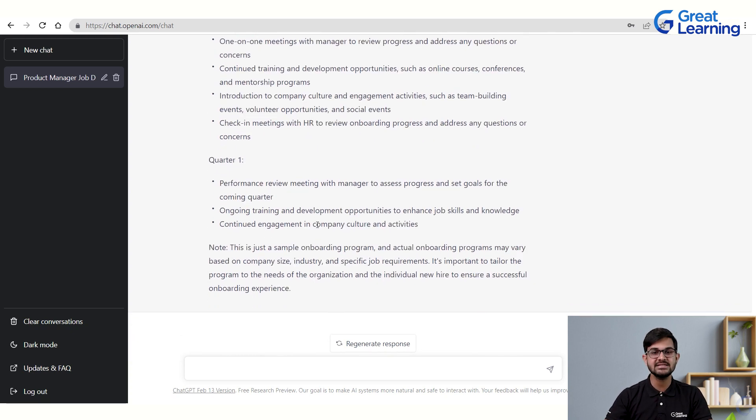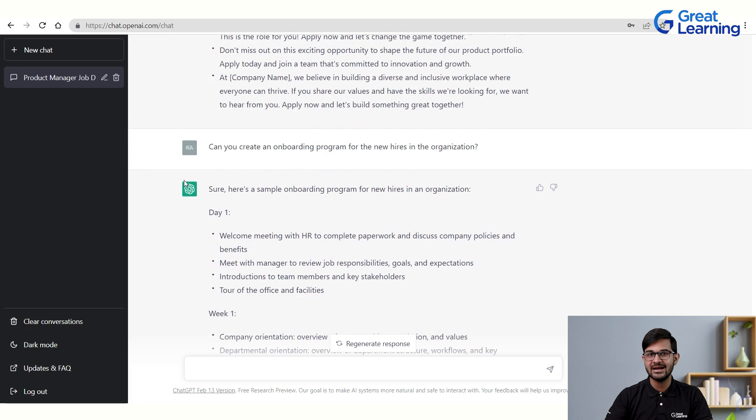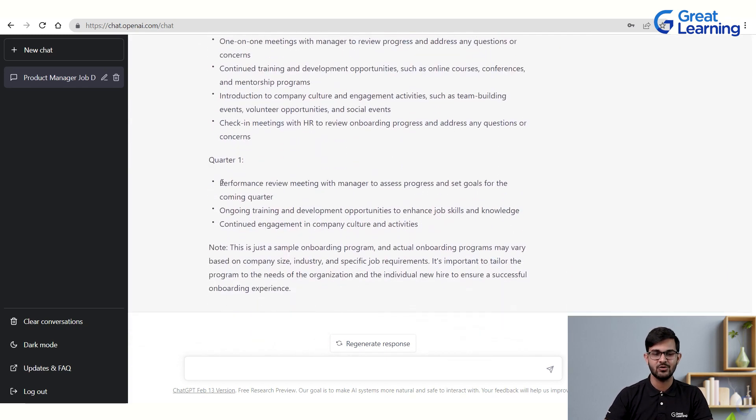This is a sample onboarding plan, and actual programs may vary based on company size, industry, and specific job requirements. It's important to tailor the program to the needs of the organization and the individual new hires. But this template can be a great launching point when creating an onboarding plan.